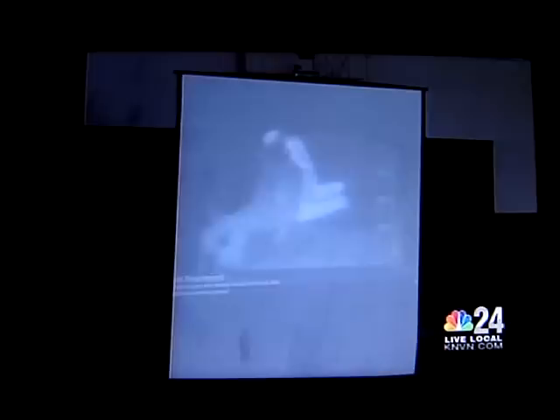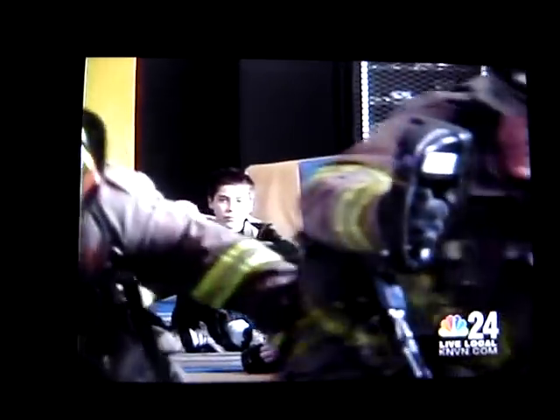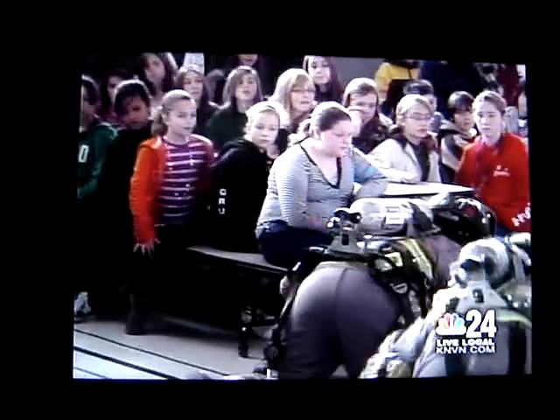The thermal imaging technology was presented to the students for the first time on Wednesday. Based on the intent looks on the students' faces and the number of raised hands, the thermal energy technology has captured the imagination of these young people.